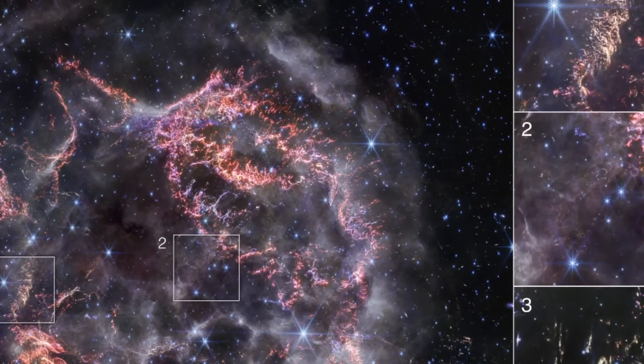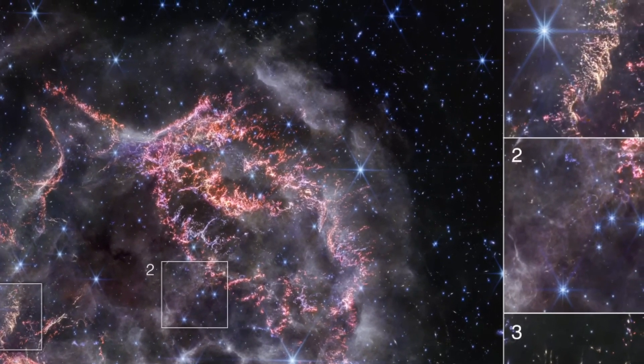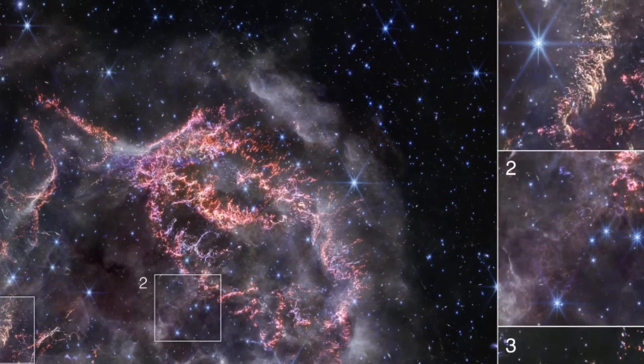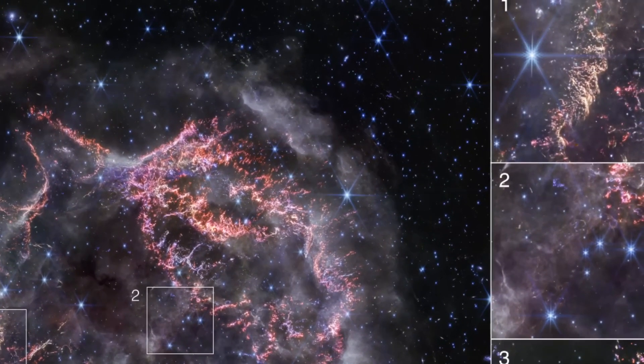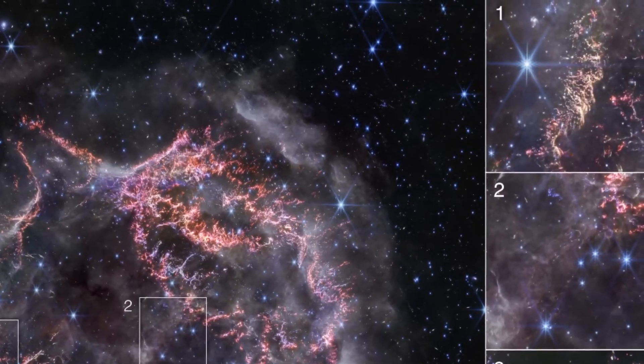The James Webb Space Telescope, a marvel in space technology, brings us closer to this celestial phenomenon, revealing its secrets in a way never seen before. At the heart of Cassiopeia A, we discover an intricate dance of elements.